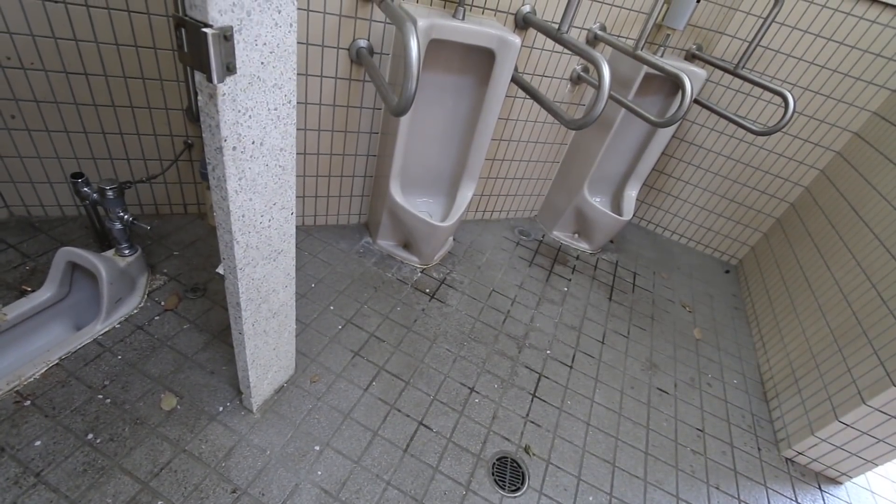So that's a squatter. We'll find a cleaner one — this is just in a local park. Getting used and abused.